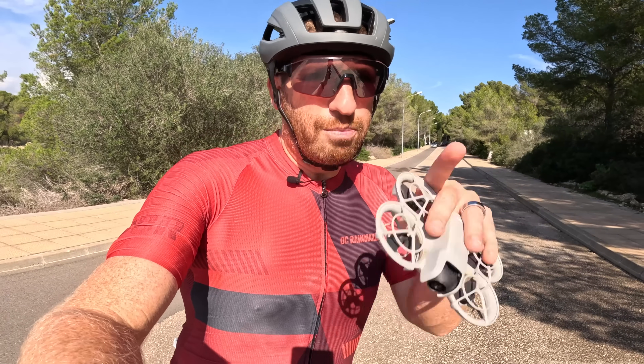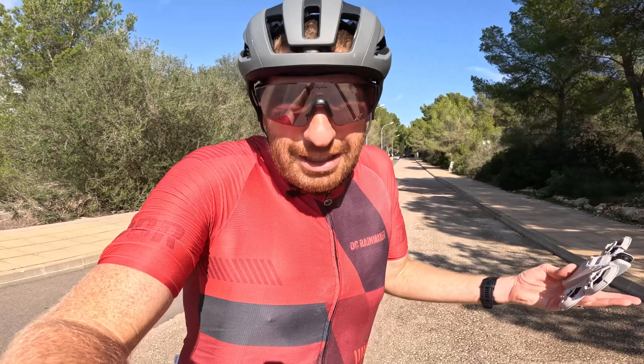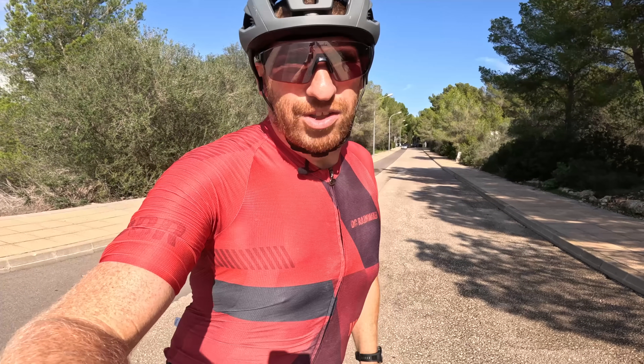But obviously, once I get the Hover Pro and Max out of customs, we'll do a full bake-off the way you'd expect. With that, thanks for watching. Have a good one.